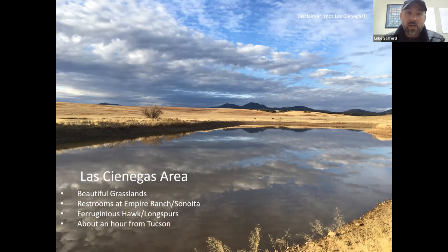Some other things to know about the Los Cienegos area: it's near Sonoita. There are some restrooms in the little town of Sonoita, and also at Empire Ranch on the north side of Los Cienegos. When you're out in some of these areas, you're not real close to a restroom, so hit one of those beforehand. It's a really well-known spot in the winter for ferruginous hawks and longspurs — those are the two that really come to mind. It's about an hour from Tucson, so not that far away, and really easy to get to. Most areas you can take any kind of car, though we will look at one area where higher clearance is better.